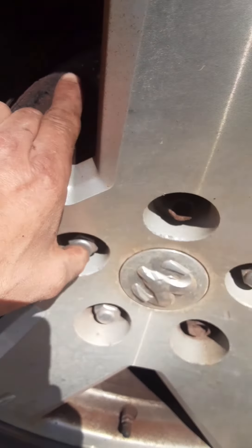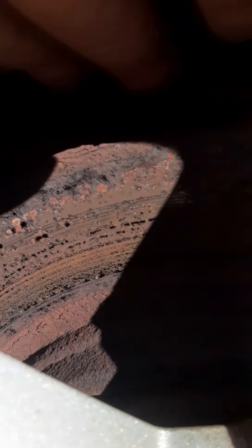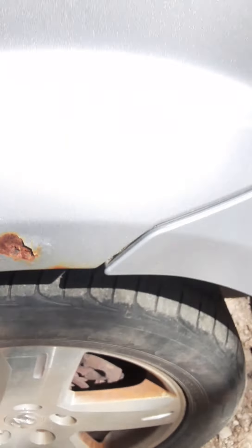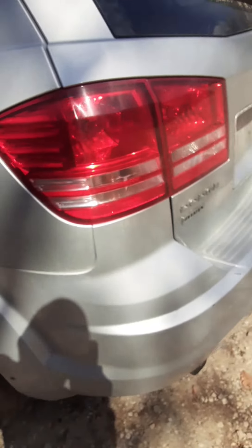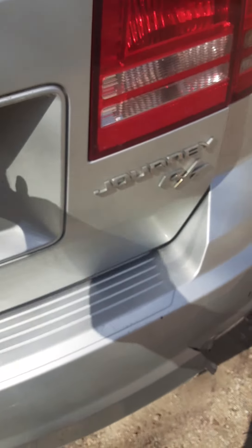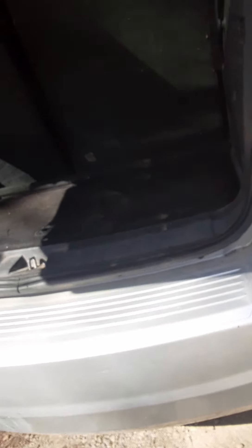Looks like that caliper hasn't been used for a while. Look at the rotor — rotor's toast. It is all-wheel drive and it is an RT, not the GT. But it's got the third row seating.